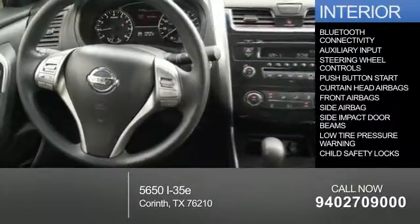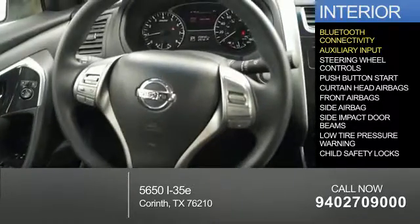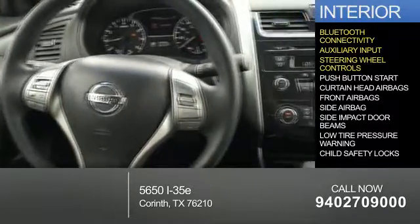Inside you'll find Bluetooth connectivity, an auxiliary input, steering wheel controls, and push button start.